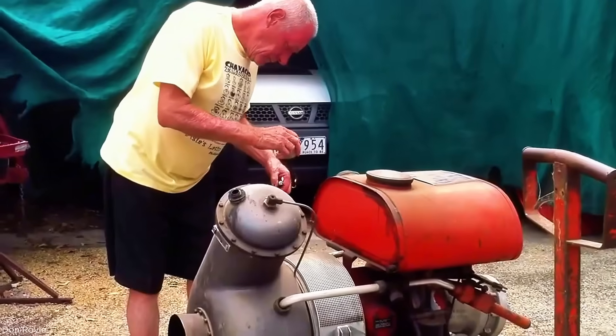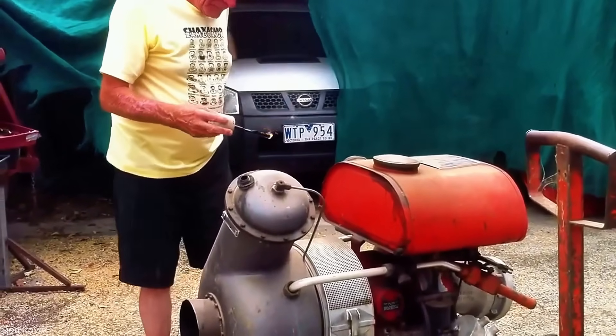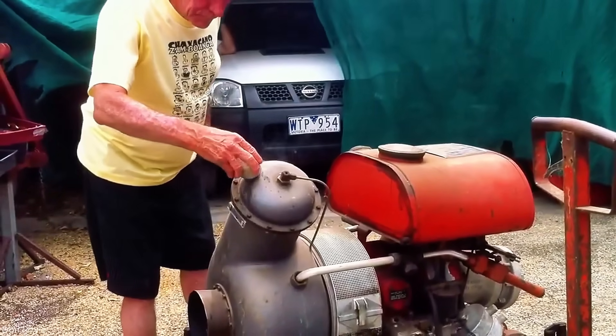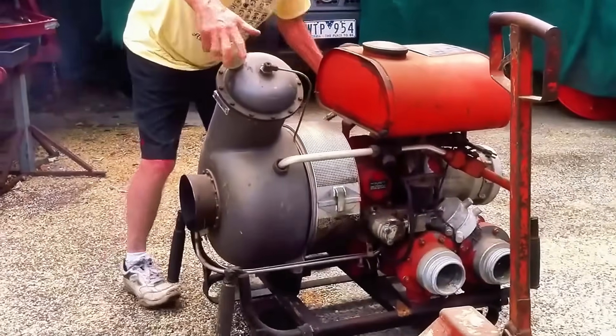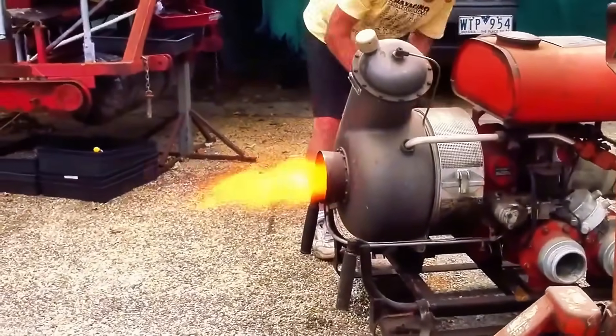The Deutz Jet Turbine water pump is a powerful, high-capacity unit designed for rapid water movement in flood control and irrigation. Powered by a Deutz diesel engine, it uses jet turbine technology to deliver high flow rates with efficiency. Its robust construction and reliable performance make it ideal for demanding field operations.